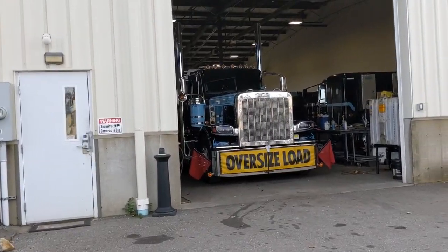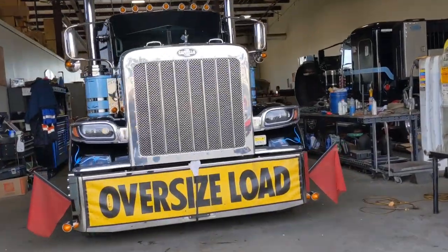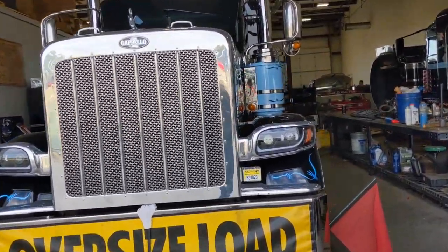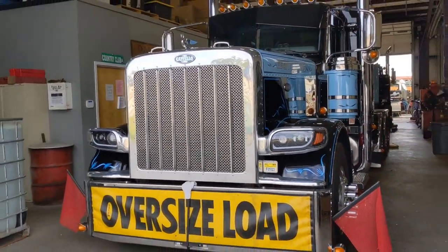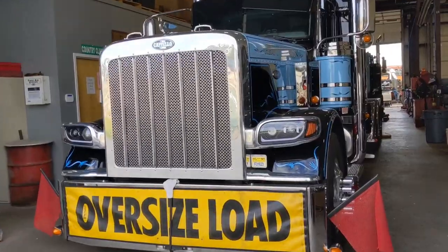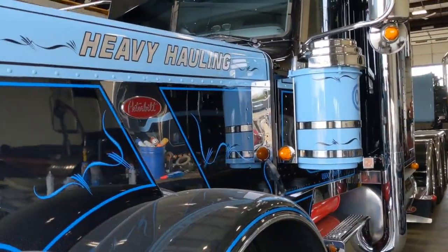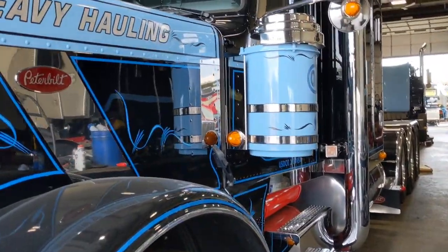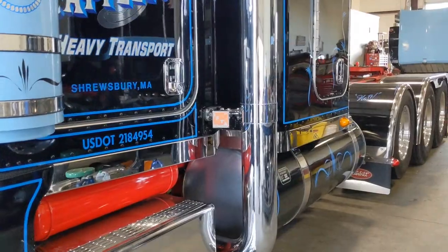Before we leave, let's look at the boss's truck. This is Chuck Capello's truck, who declined to be interviewed. I asked him - can I interview you? He said absolutely not. So this is the truck Chuck drives. And it is definitely fitting for the owner of this company to drive such a magnificent road machine.